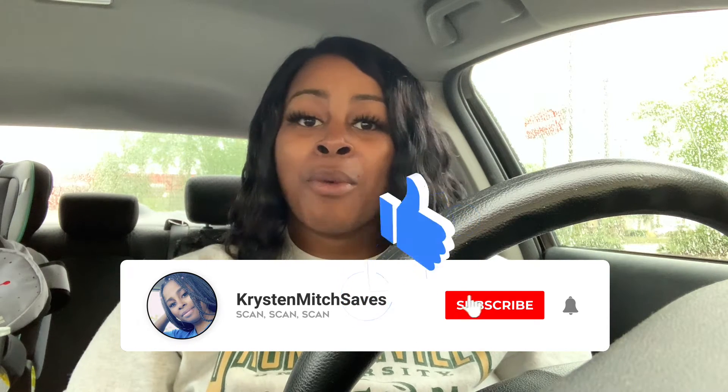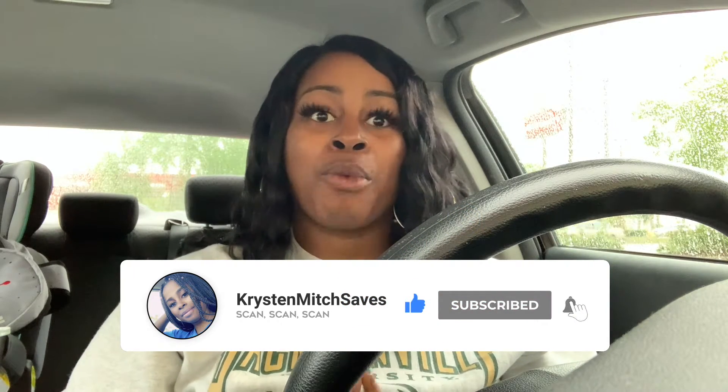Hey you guys, it's Kristen. Welcome and welcome back to my channel, thank you so much for tuning in to another video. Happy Sunday - today is the beginning of a new week. You guys already know where I am. I always like to kick off my weeks at Walgreens, so I'm right in front of Walgreens and I'm going to head in and do some deals for the week.